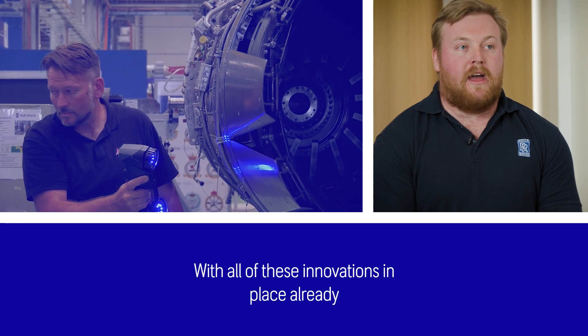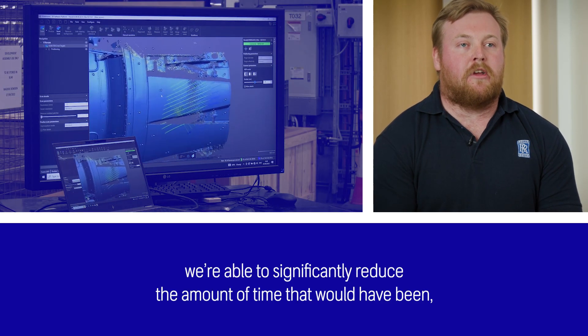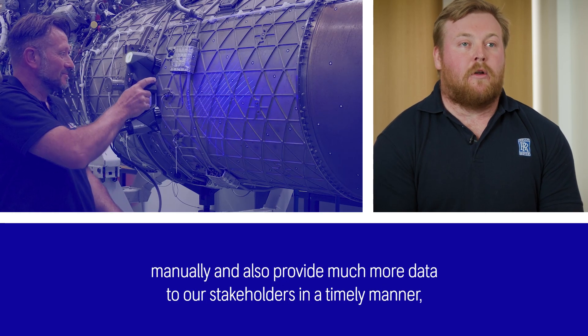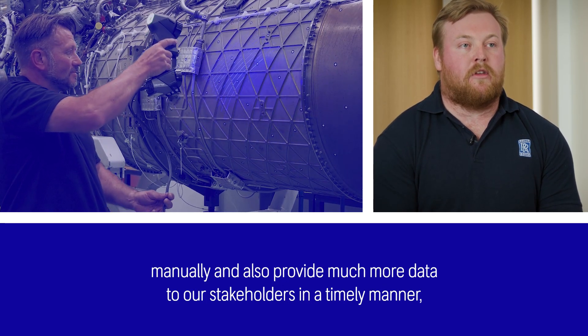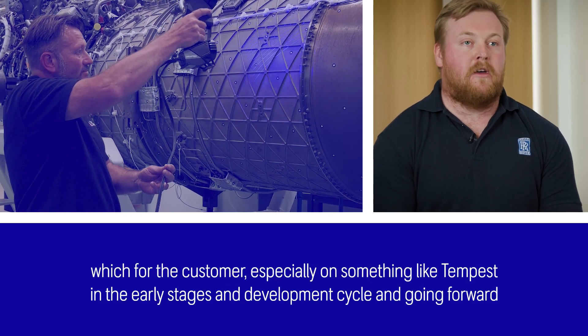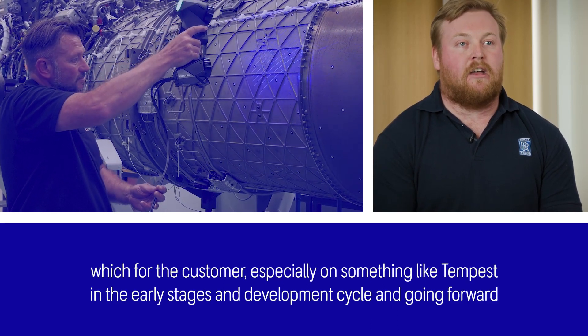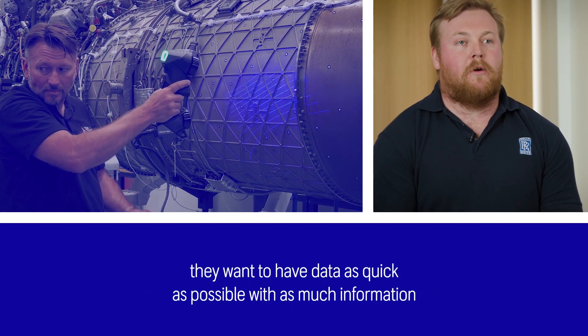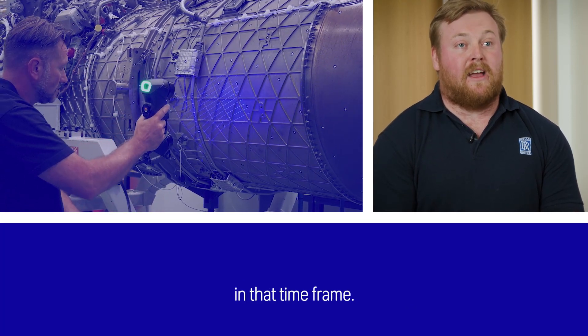With all of these innovations in place already, we're able to significantly reduce the amount of time it would have taken if we'd done this manually, and also provide much more data to our stakeholders in a timely manner. For the customer — especially on something like Tempest in the early stages of the development cycle and going forward — they want to have that data as quickly as possible, with as much information in that timeframe.